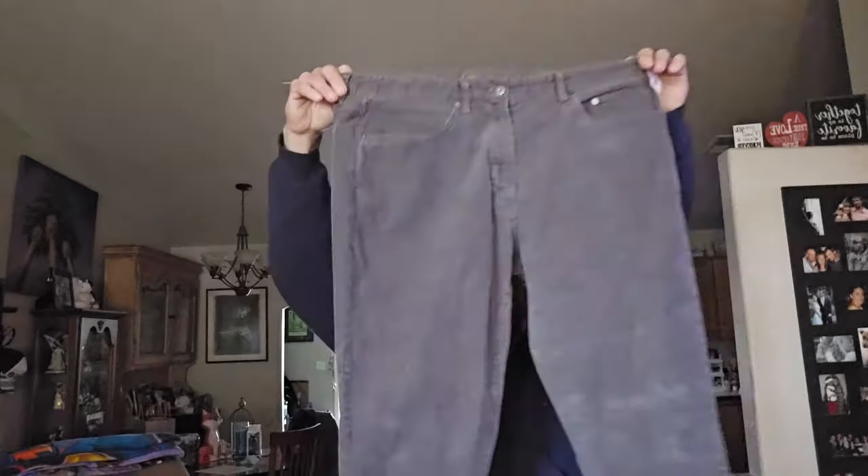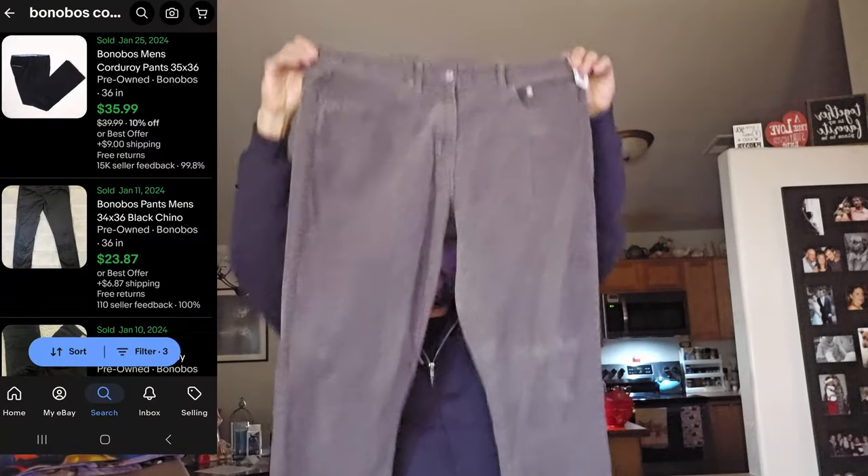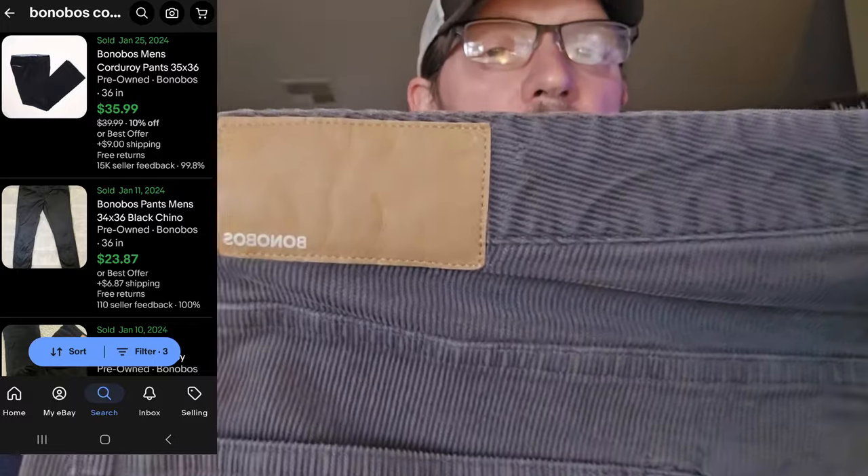Next we have Bonobos corduroy pants. Bonobos is not a brand I usually pick up, but corduroy pants in really good condition this time of year do sell pretty well. It's a good size — 36. Anything 34, 36, 38, 40, I'm pretty happy with; 32 does okay as well. About $5.50 plus a discount, so about four bucks.